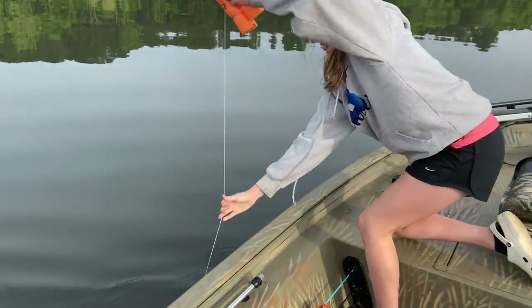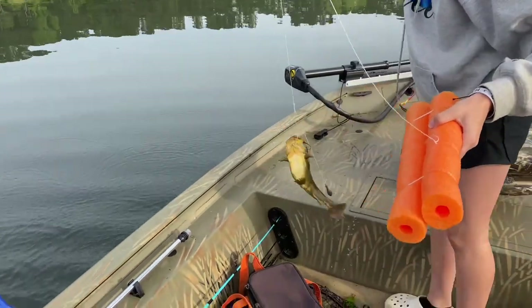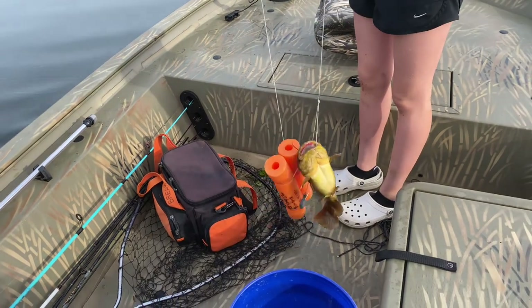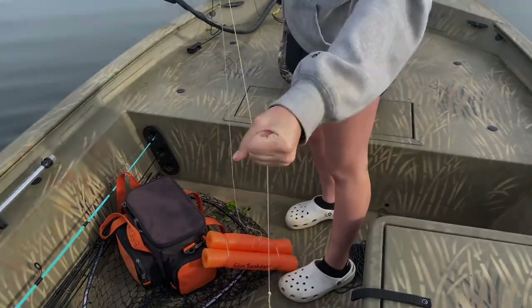All right, first noodle. What do we got? Oh, a mudcat. We might cut him up and use him for bait. Let's see what we got and get him off the hook and we'll go to the next one.